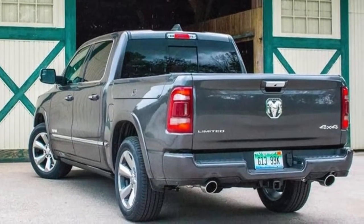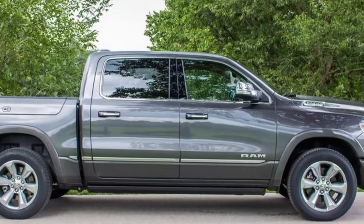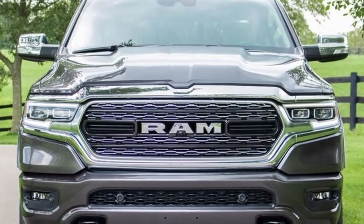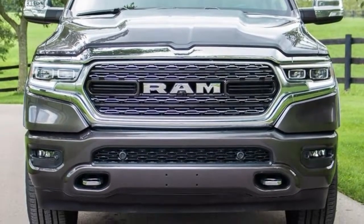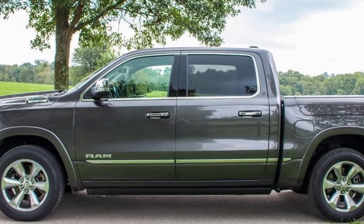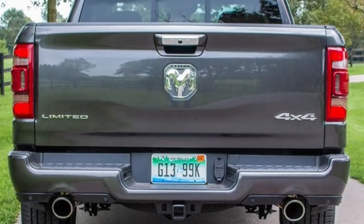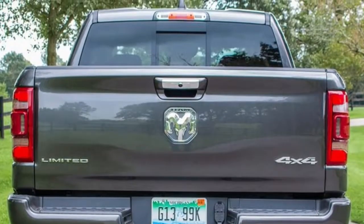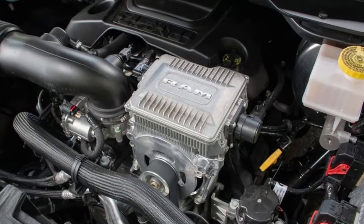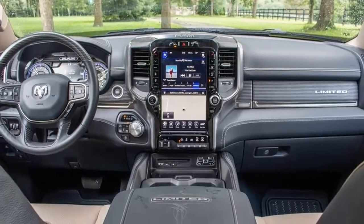The all-new 2019 Ram 1500 begins at $33,390, including $1,695 destination, for the V6 model that still doesn't hit dealerships for another couple of months. If you prefer the big 5.7-liter Hemi V8, that'll cost you an additional $1,195, and going all out for the V8 E-Torque tacks on yet another $1,450. Ram 1500 production has been off to a rocky start, but V8 models are in showrooms now. Like every full-size pickup, the price tag can climb at an alarming rate — my very heavily optioned, range-topping Limited test truck comes in at $68,340.